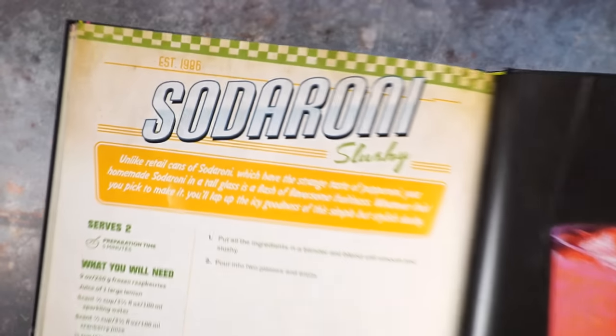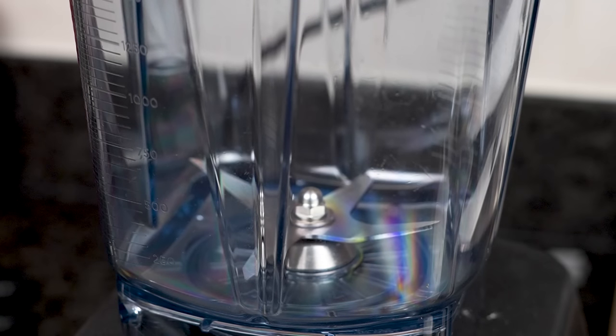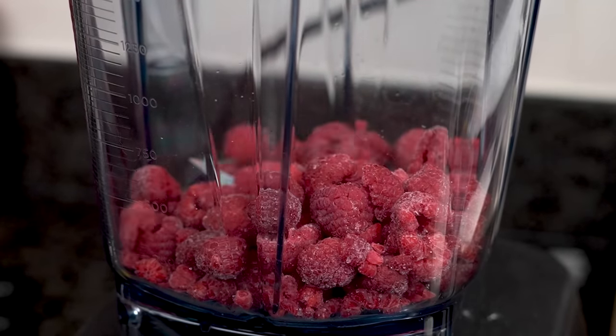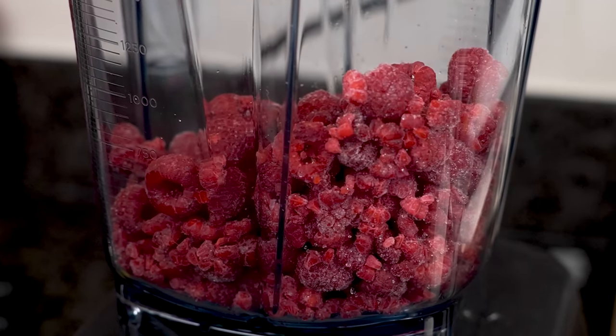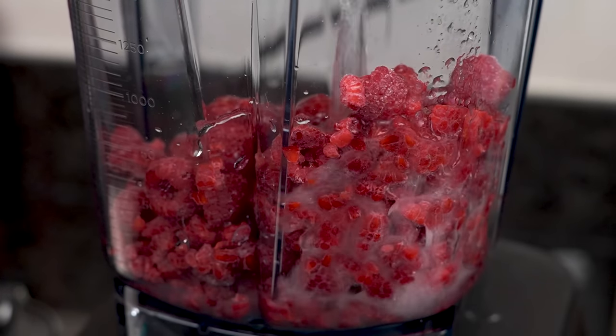Now to wash it all down, we need to make a nice tall icy glass of soda-roni slushy. For this, just put a bunch of stuff in a blender: 9 ounces of frozen raspberries — you can also use strawberries, blackberries, or any frozen mixed berries you like. Add the juice of a large lemon, half a cup of sparkling water, half a cup of cranberry juice, a three-quarter cup of ice, and one tablespoon of honey. Blend until smooth and pour into a glass, topping it off with some more frozen raspberries as a garnish.